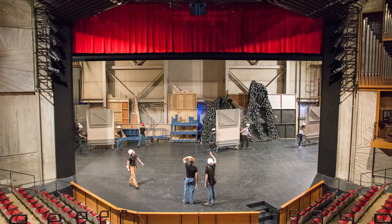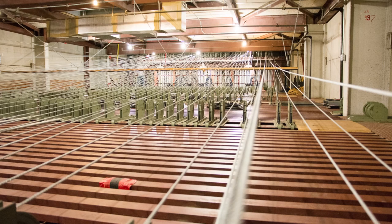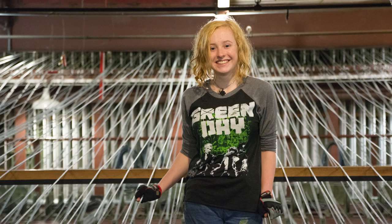For American Idiot load-in, I was on the special ops team, which means we basically go around and do whatever needs doing that the ground team isn't doing and the fly team isn't doing.